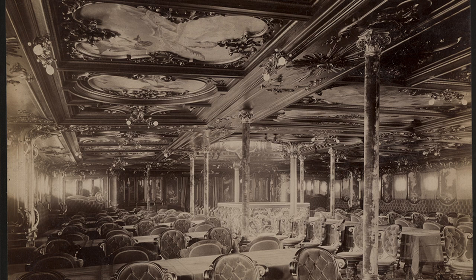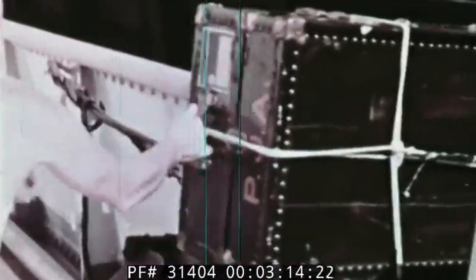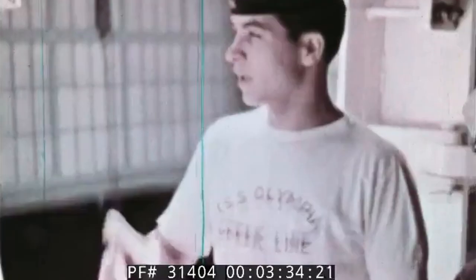The vessels operated by the line, known as packet boats, were specifically designed to prioritize passenger comfort during the long voyage. Some of Black Bell's early ships were the Pacific, Amity Courier, and James Monroe. These ships would carry mail, passengers, and freight on the regular but slow and unreliable voyages across the North Atlantic.